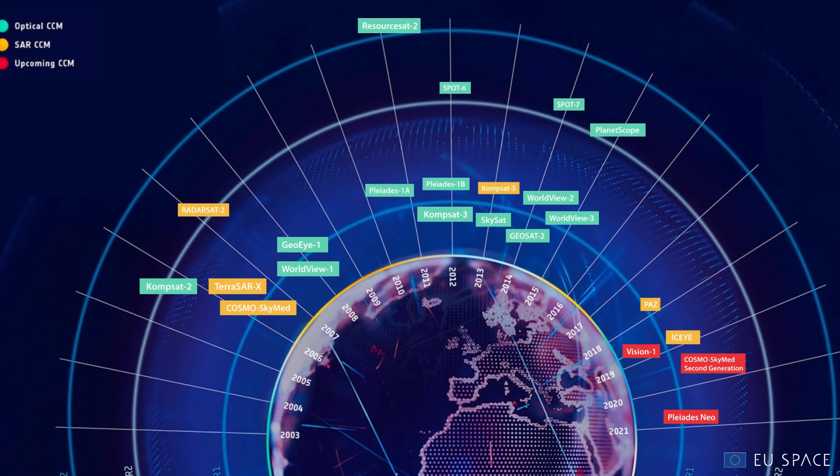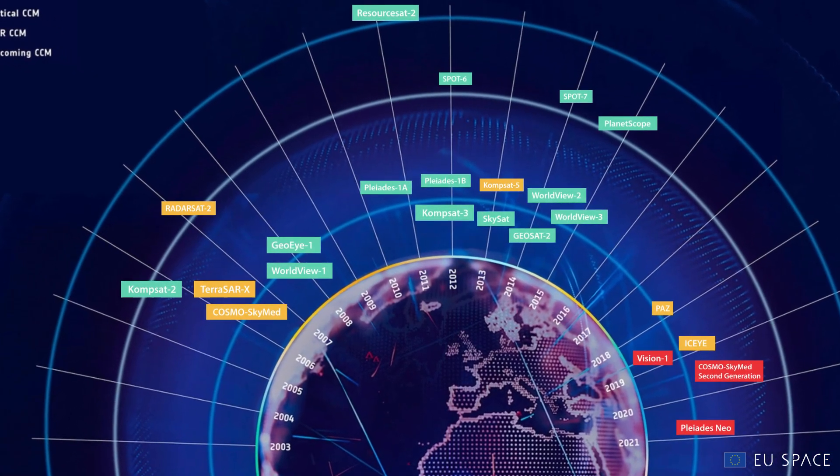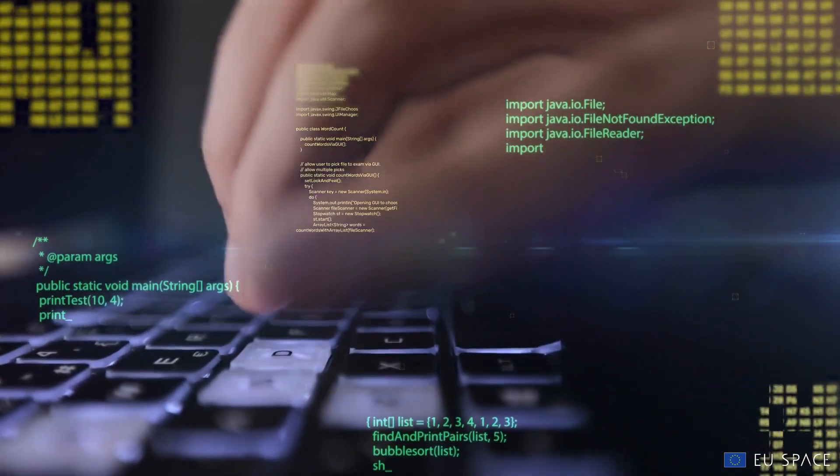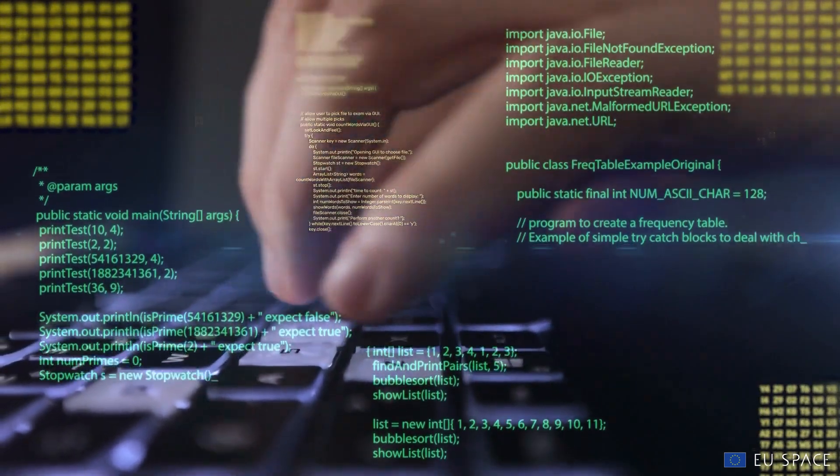In addition to the Sentinels, the system also contains data from the Copernicus contributing missions, providing additional information that can aid you while building your solution.